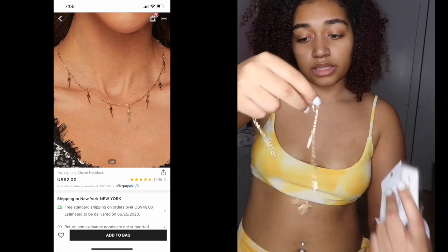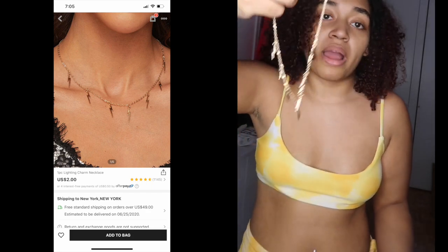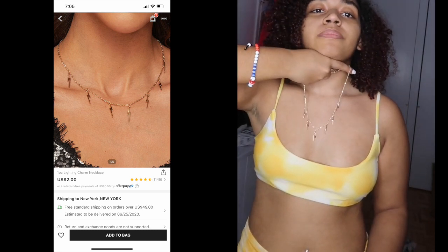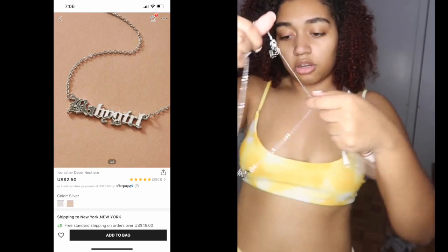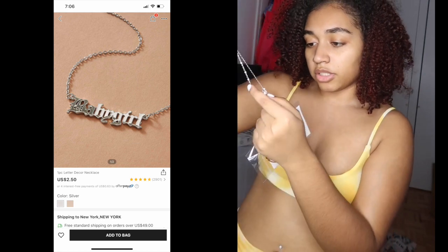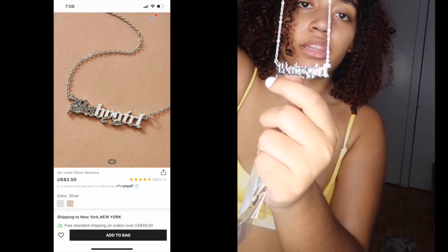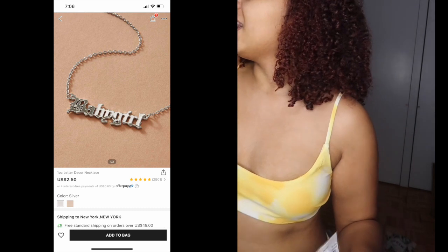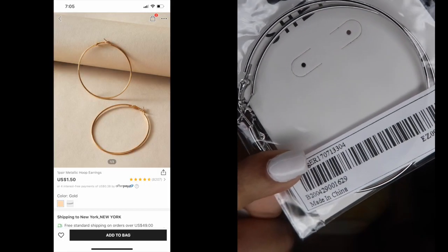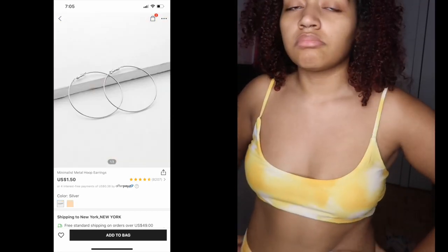This next necklace is really cute — it has lightning bolt charms. I'm giving it a 10 out of 10, nothing wrong with it. Then there's another necklace that says 'baby girl' on it — super cute, also a 10 out of 10. And then a silver pair and a gold pair of earrings — both getting 10 out of 10. Overall the jewelry was great besides the one tangled necklace.